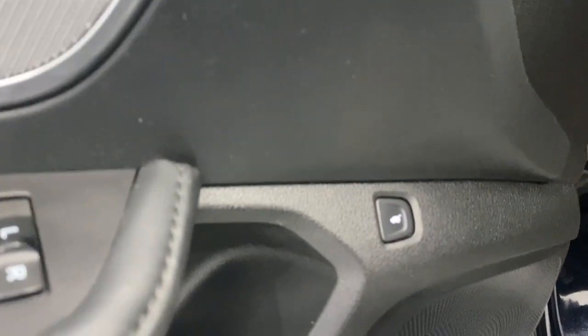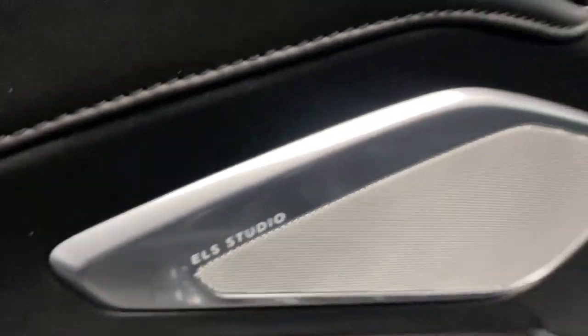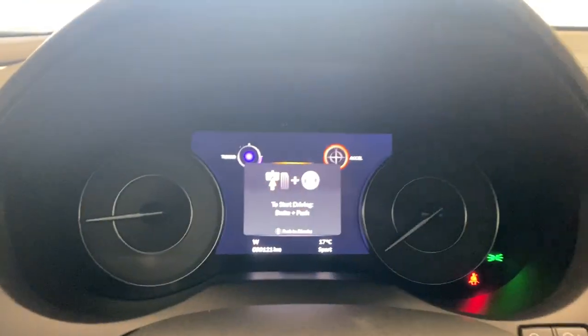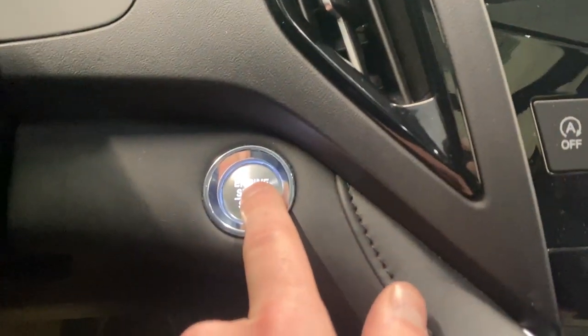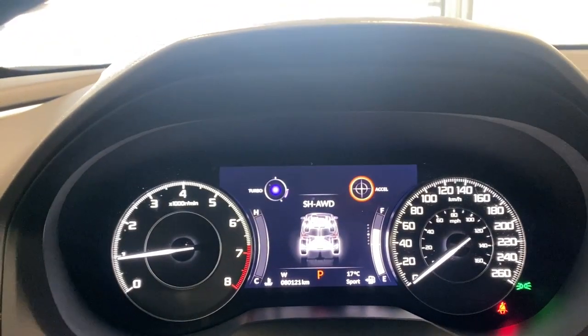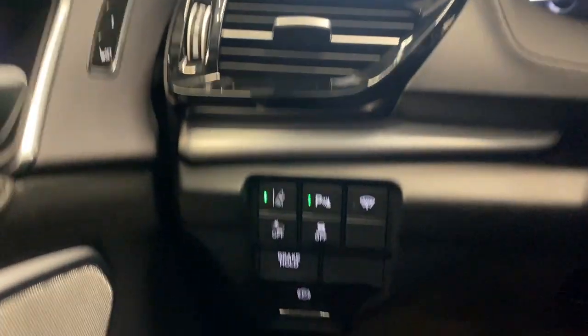You have a trunk opener, memory seat functions, and our ELS Studio sound system with premium black upholstery, a power driver seat, and lumbar support. Let's start it up again via the push start button — there we go. On the left side we have our lane departure mitigation.